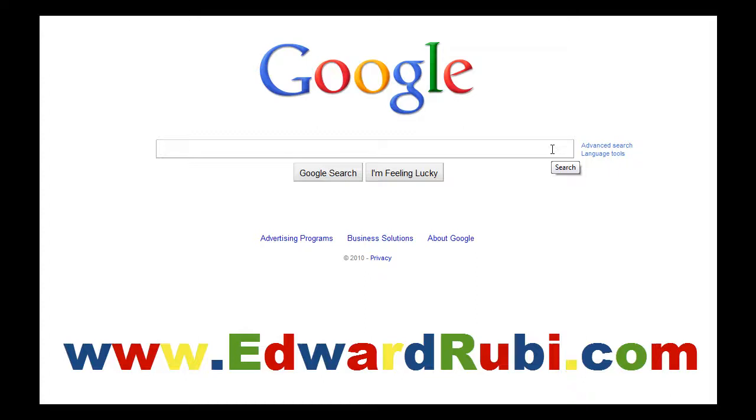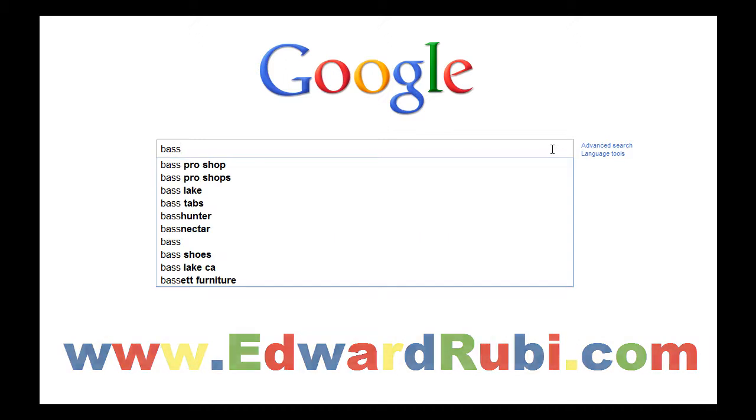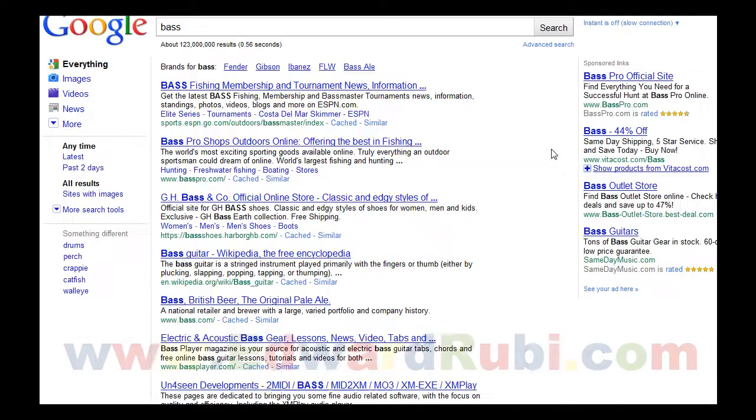Hello, this is Ed Ruby with EdwardRuby.com, and today I'm going to give you a quick search engine tip that will hopefully help you find things online much easier. I'm somewhat of a fisherman and I enjoy bass fishing, so I'm going to type 'bass' into Google and hit Enter to see what we come up with.